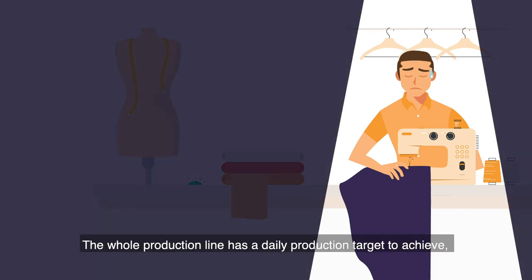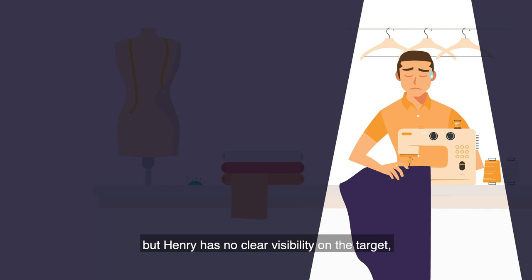The whole production line has a daily production target to achieve, but Henry has no clear visibility on the target, the production performance, and the achievements.